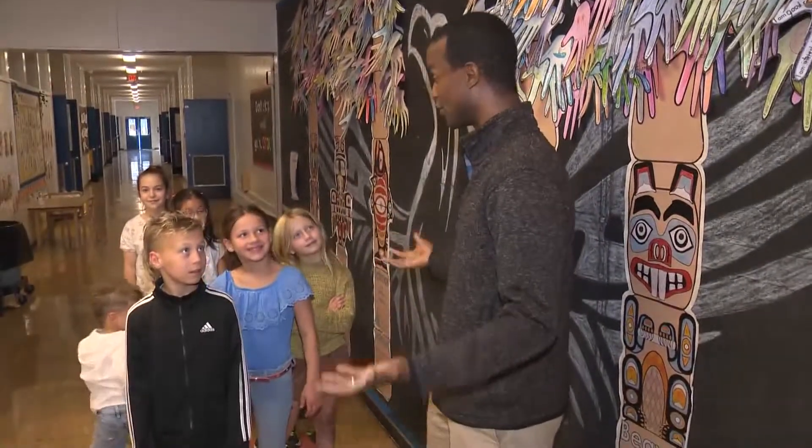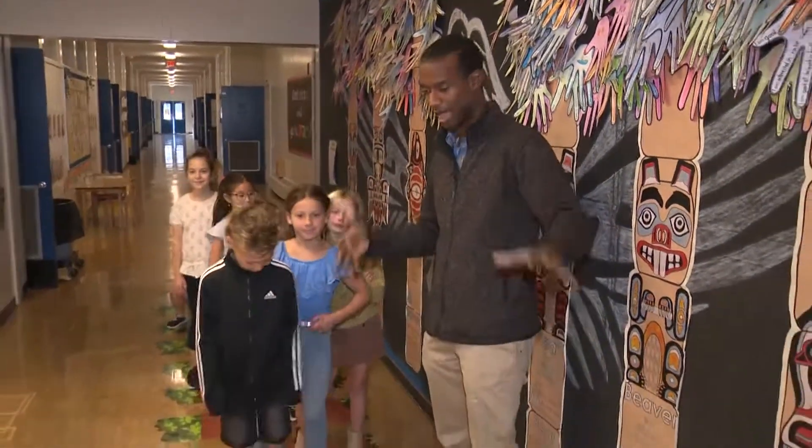I'm here at Harborview Elementary School in Coquitlam, one of the schools that you just saw as part of Variety's school grant program. And since it's Variety, we wanted to show you where these funds can go. I'm here with some new friends and you're all going to show me your new sensory path.